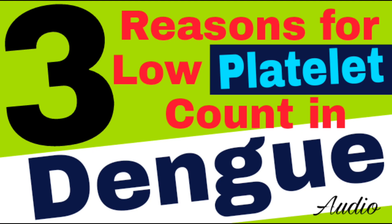Welcome everyone, I am Neeraj Kumar Keithal. In this video, we will tell you the most common 3 reasons by which platelet count decreases in Dengue fever disease. Before knowing these reasons, we will discuss about Dengue in short. Let's know 3 reasons for low platelet blood count in Dengue.